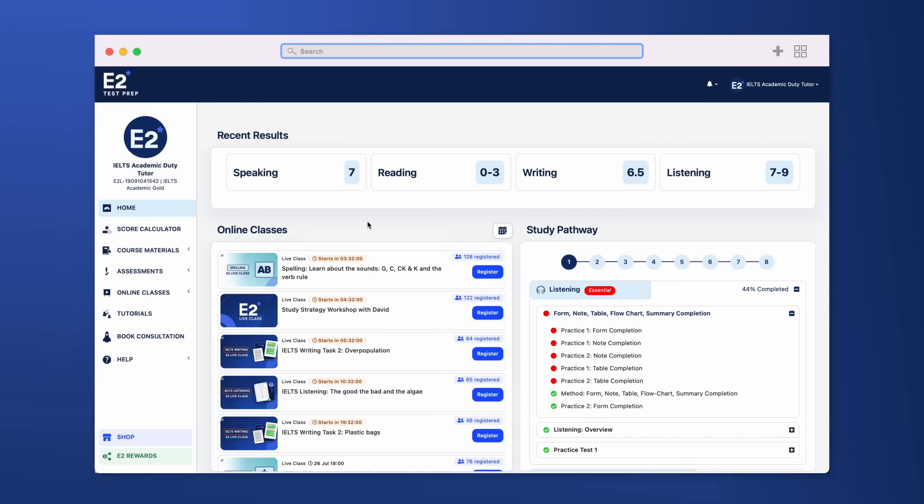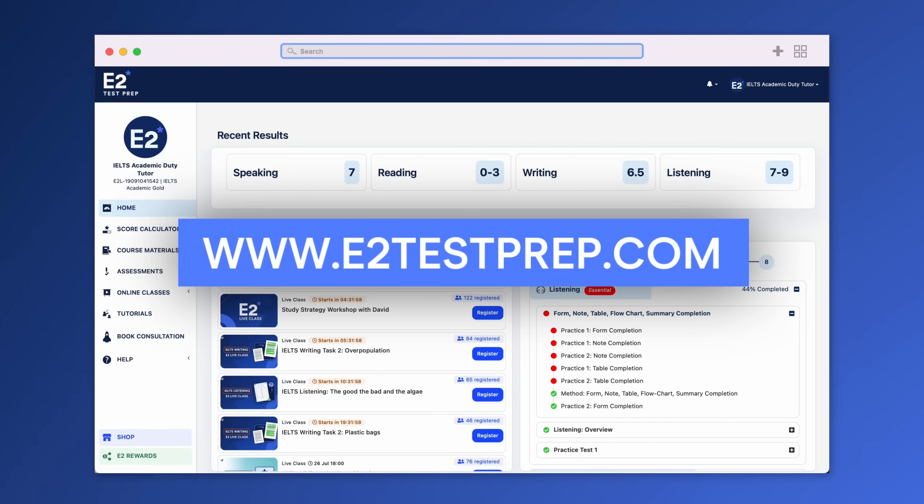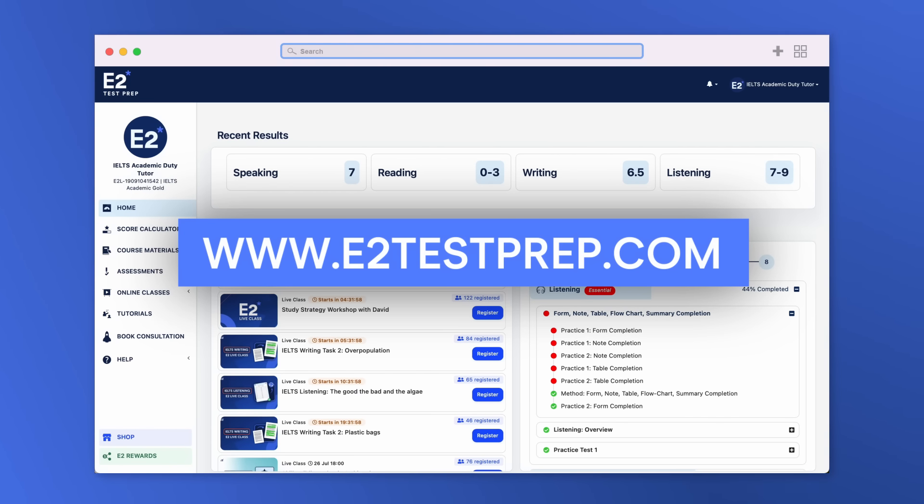Do you know any other simple mistakes you can make in IELTS reading? If so, put them in the comments below — I'd like to hear what they are. Perhaps you've actually made them yourself. Remember, you can practice with our IELTS resources at e2testprep.com — sign up for free today. Thanks for watching and good luck with the IELTS.